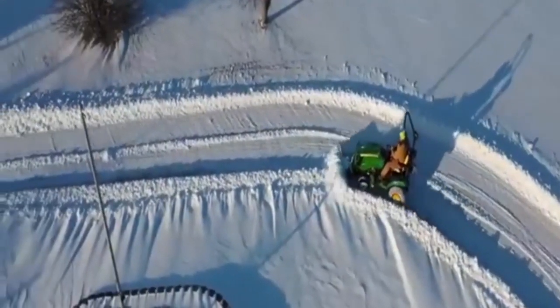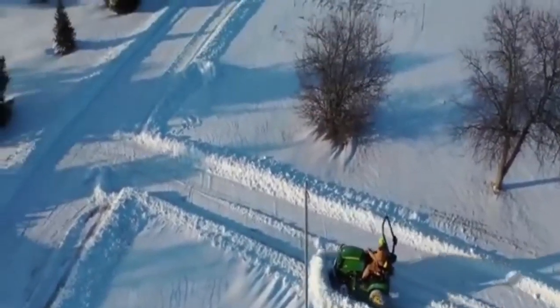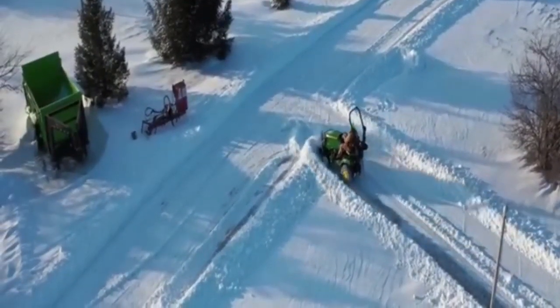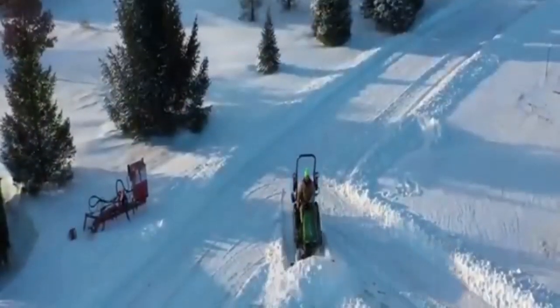I've had several viewers ask why I don't use the driveway markers. I would find them helpful, especially on this particular drive here — it's hard for me to figure out where it is. But I like to be able to drive along and push the piles a good ways back from the actual drive. This will allow a good bit of drifting before I would have to re-plow. Not sure I would be able to do that if I had the driveway markers there.